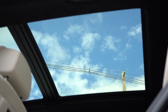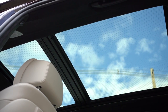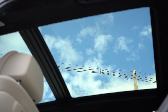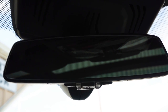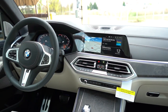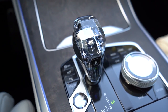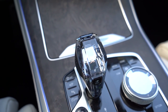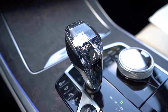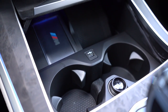Moving to overall interior quality — panoramic moonroof comes standard, but there is an executive package that gives you a sky lounge LED roof, which we have. LED interior lighting comes standard, along with a universal garage door opener for up to three garage doors located under the rearview mirror. Multi-color ambient lighting is present and BMW does ambient lighting very well. Glass controls are available for $650 — we have them: the shifter, the circular dial, and the engine start button are all finished in glass and look absolutely amazing.